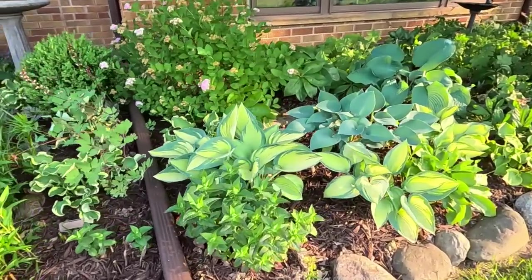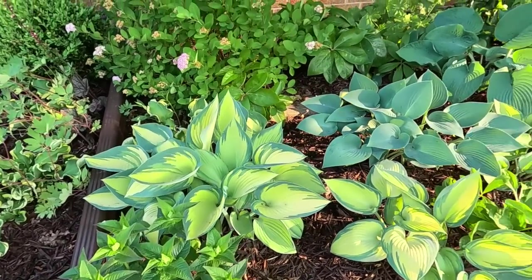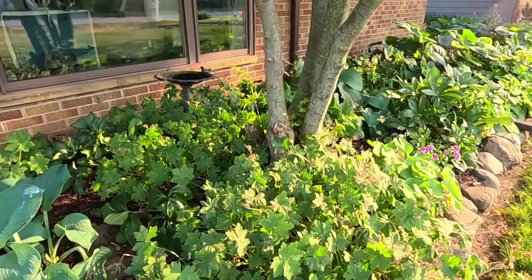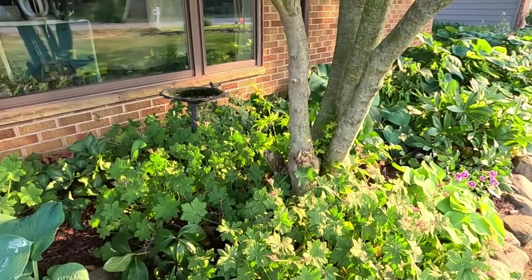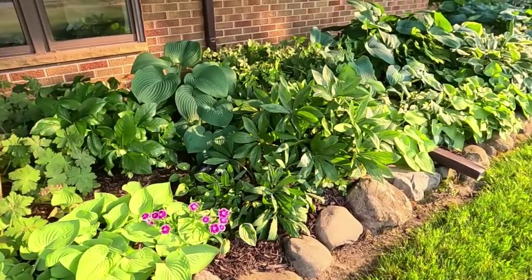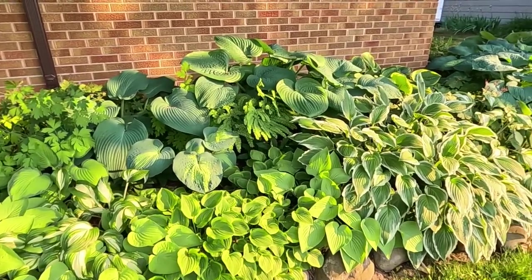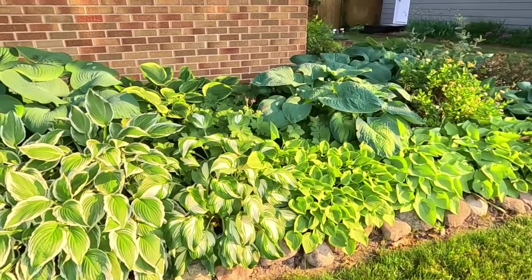We have some monarda in the front here — this is Pardon My Cerise — and behind it is a June hosta. Everything's looking pretty good in this garden bed. I definitely try during the summer time to keep my bird baths and small watering holes filled with water for the animals to come through and drink — I'm always seeing birds, chipmunks, squirrels, and all sorts of different creatures coming for drinks, even bees and different insects come through and get water.